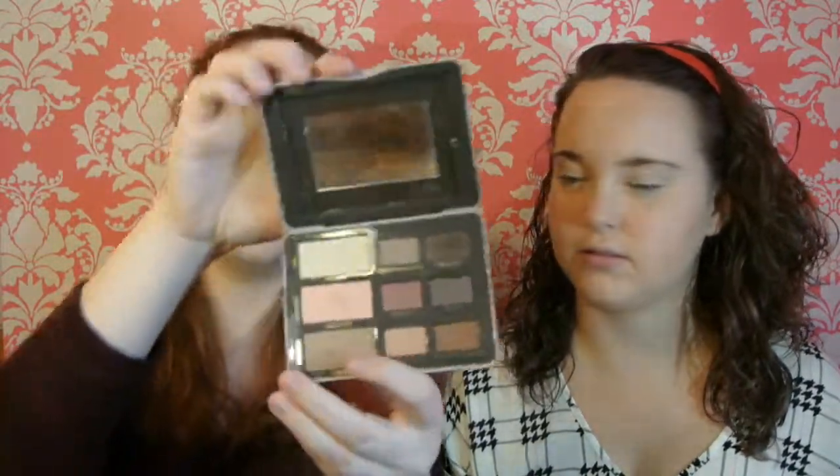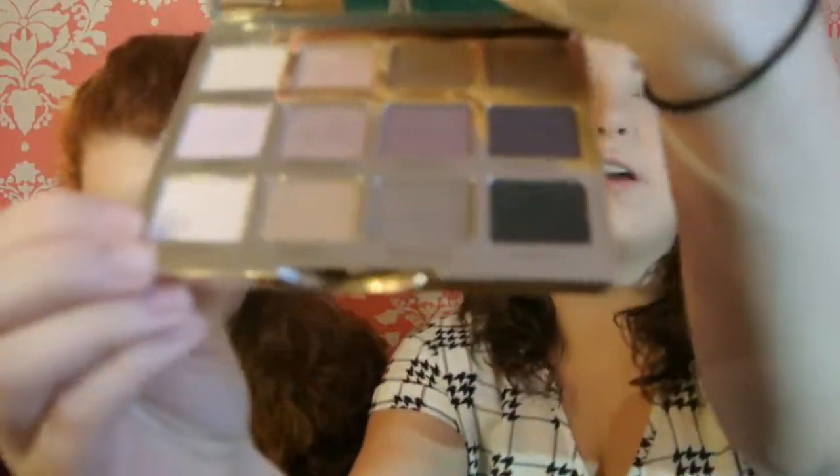I'm going into the Too Faced Natural Matte palette, basically going into the warm bottom row to start blending in my crease. And I'm going in with the Tarte Tartlette palette — this is the first time I've used it on camera. I'm going to use the cooler tones row, putting the lightest one on my lid and building the others up in the crease. I didn't even need primer because the LOC sticks don't budge, but I'm so used to it I went ahead anyway.